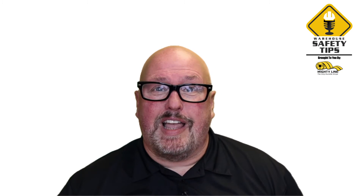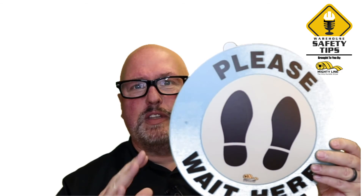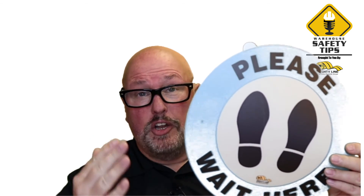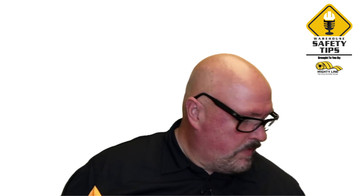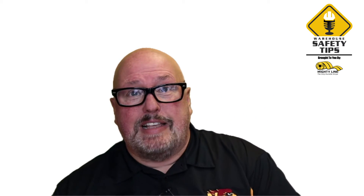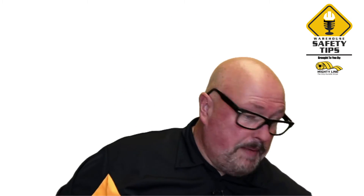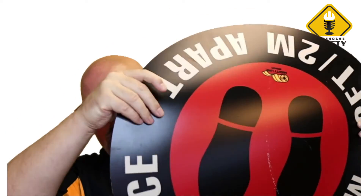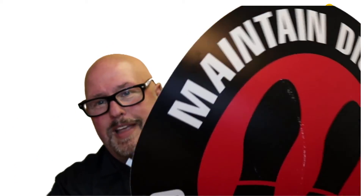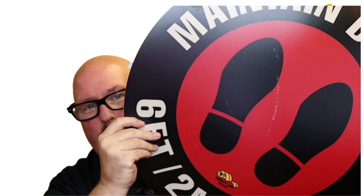Last week, we showcased some of our social distancing signs, and this week we just wanted to show you a couple more. Even though this color is going to be just a little bit off because of our green screen, this is one of our please wait here signs. You can see a next size up — please wait here. And bigger yet, this is going to be one of our maintain social distance six feet apart signs.